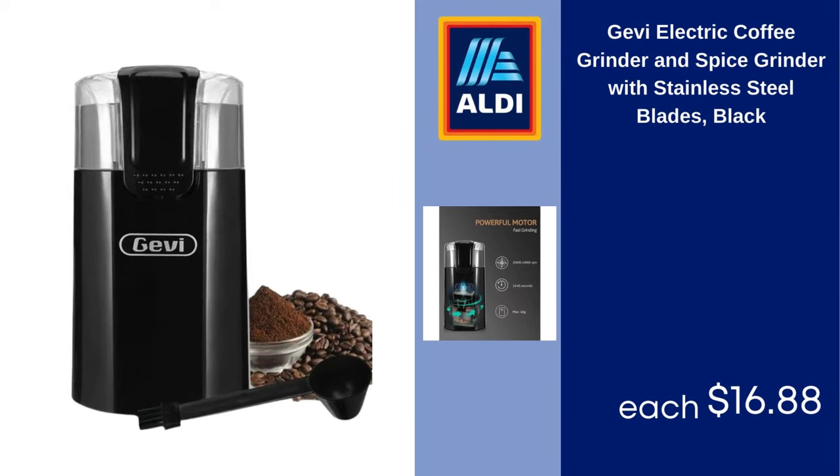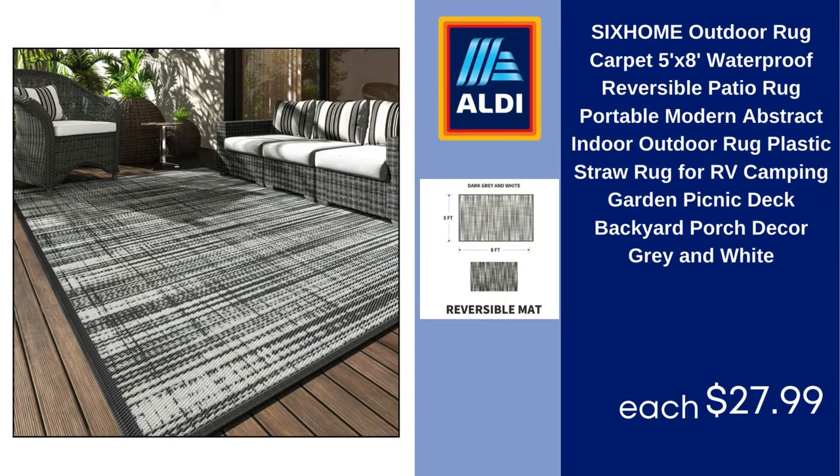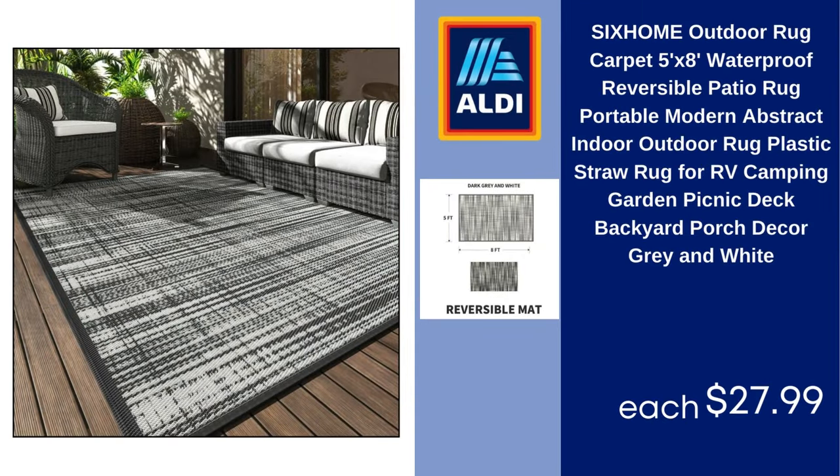Jeevi electric coffee grinder and spice grinder with stainless steel blades, black. $16.88. 6-Home outdoor rug carpet, 5x8, waterproof reversible patio rug, portable modern abstract indoor/outdoor plastic straw rug for RV, camping, garden, picnic, deck, backyard, porch decor, gray and white. $27.99.